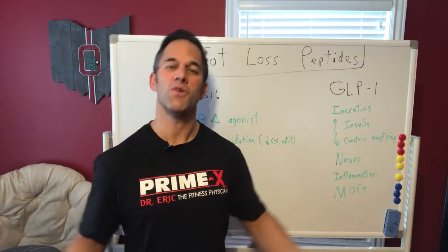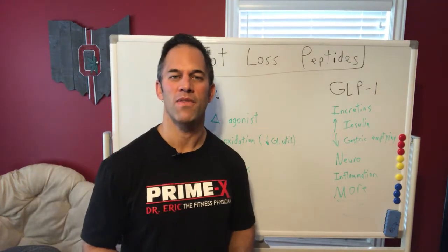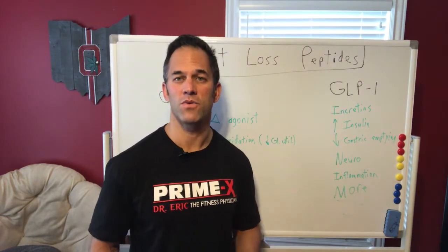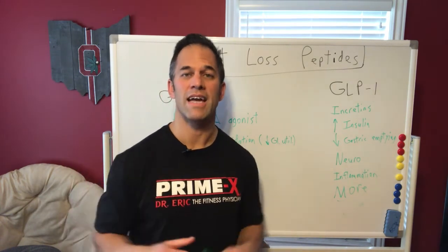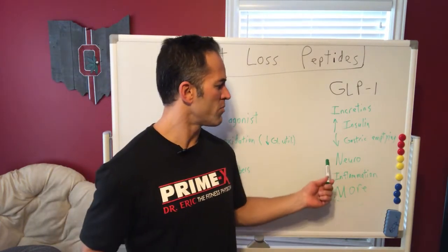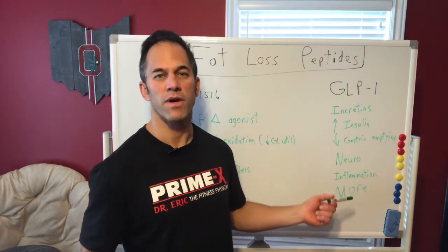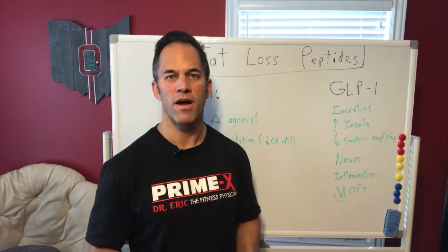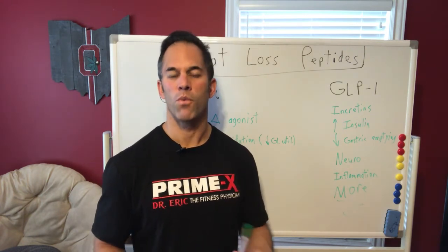Researchers also noticed that patients were losing massive amounts of weight, so of course big pharma has touted that heavily. However, many of my colleagues still use GLP-1 agonists extensively for patients with Alzheimer's, cognitive impairment, and traumatic brain injury. They're an overall great anti-aging peptide — all-in-one — providing neuroprotection, cardioprotection, decreased inflammation, improved metabolic cycles, improved mitochondrial function, improved insulin sensitivity, and reduced oxidative stress.